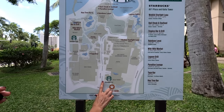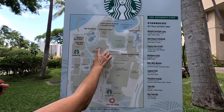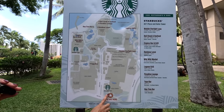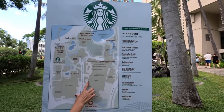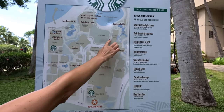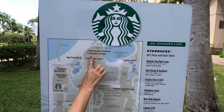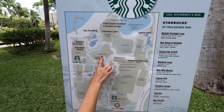Ala Moana Boulevard is here, Kalia Road is here. When you come into the property, you can come in one of two ways: through Rainbow Drive to get to the main lobby, or from the other direction where the valley is. The Starbucks on the right-hand side is here. We're going to walk through to show you the shops on the ground floor, walk over to the lagoon, pass by the Great Lawn, and swing back around by the beach — the Hilton's man-made lagoon. A few restaurants: Bali, Paradise Lounge, and so forth.